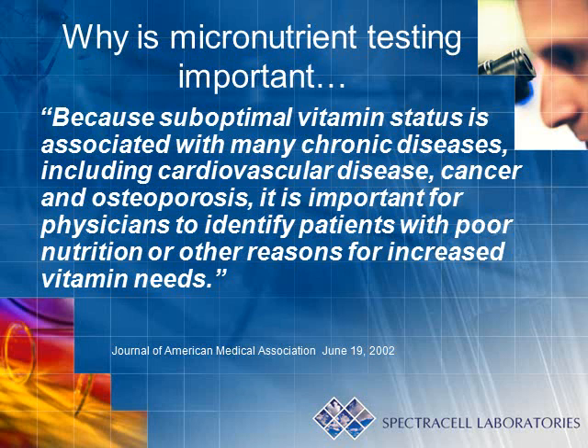The authors of this prestigious journal state that, because suboptimal vitamin status is associated with many chronic diseases, including cardiovascular disease, cancer, and osteoporosis, it is important for physicians to identify patients with poor nutrition or other reasons for increased vitamin needs.